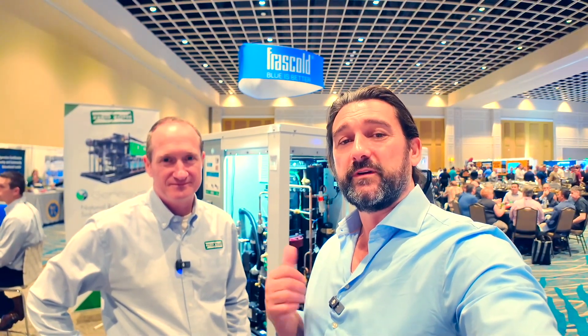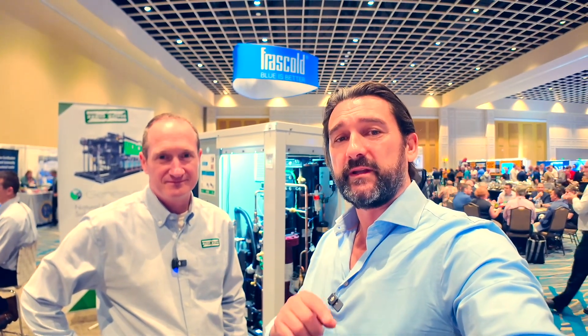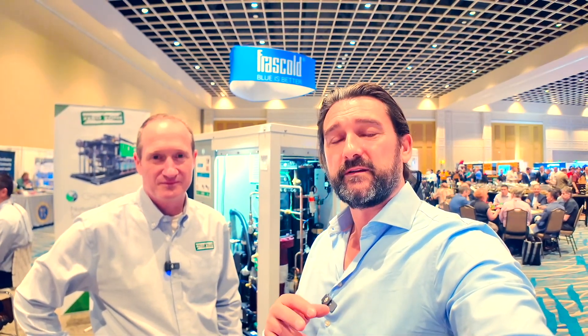Hey everyone, here at the IIAR Trade Show 2024 in Orlando, Florida. It's a great show if you've never been, I totally recommend it. It is the trade show that is bringing together the natural refrigerant industry in the U.S. market. And what has been traditionally a show focused on ammonia has over the last few years really started to open up to CO2.